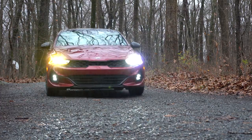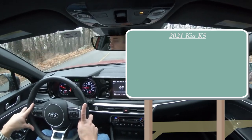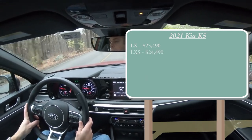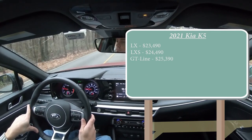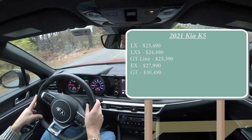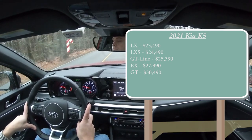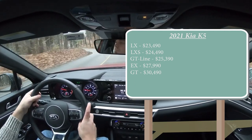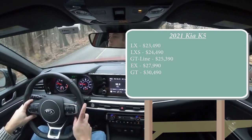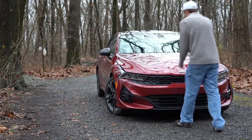Let's start with pricing. There are several trim levels for the 2021 Kia K5: LX starting at $23,490; LXS at $24,490; GT Line — which is the one we have today — at $25,390; EX at $27,990; and the GT at $30,490, set to come out in December 2020. Those prices are for the front-wheel-drive configuration. Two trims offer all-wheel drive — the LXS and GT Line — adding $2,100 and $3,700 respectively.